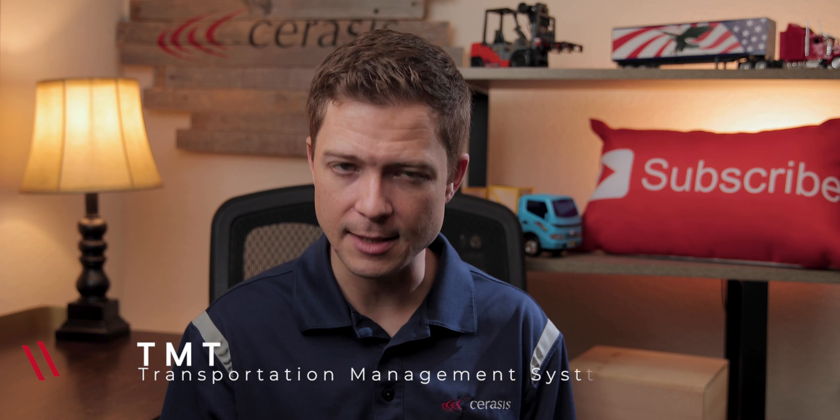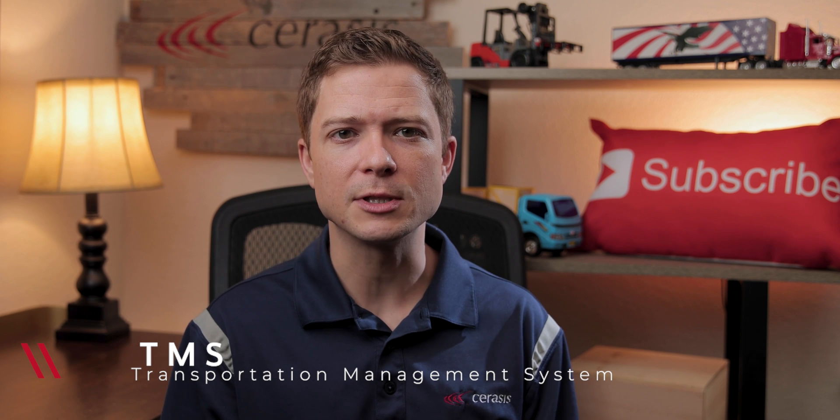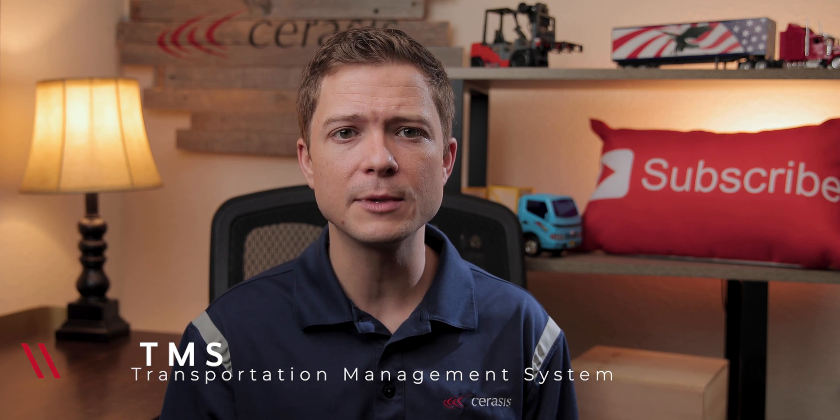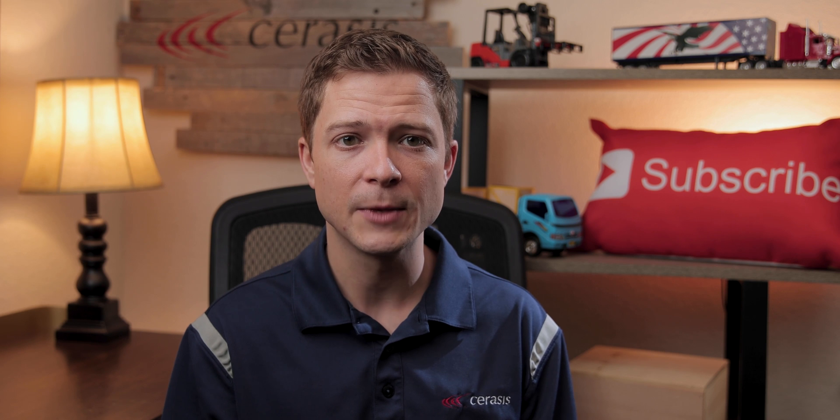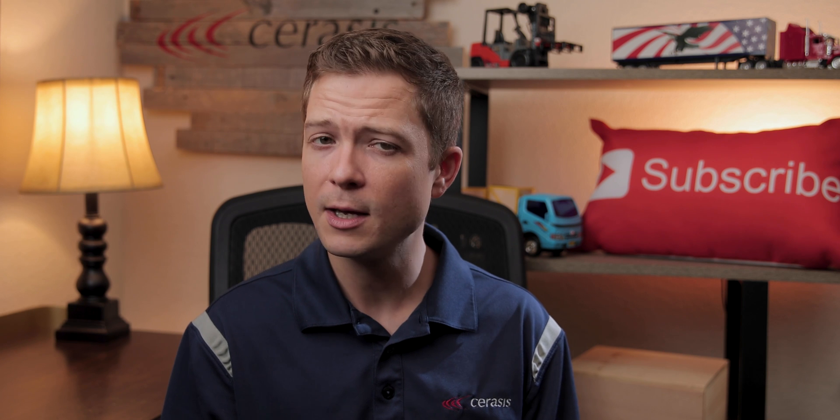Number four: TMS. A Transportation Management System, or TMS, is a platform designed to streamline the shipping process. It is a subset of supply chain management concerning transportation solutions. A TMS allows shippers to automate the processes they have in place and receive valuable insights to save time and reduce spend on future shipments.